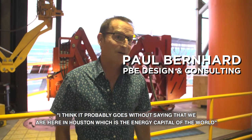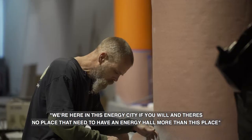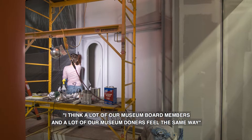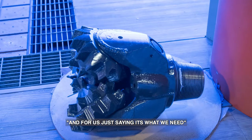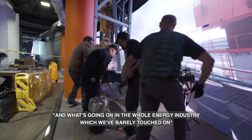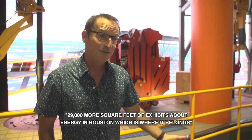We're in Houston, which is the energy capital of the world in the mind of many people, including many of the energy companies. So we're here in this energy city, and there's no place that needs to have an energy hall more than this place. A lot of our museum board members and donors feel the same way. To educate people about what's going on out in the Gulf of Mexico, a hundred miles offshore, and what's going on in the whole energy industry — which we've barely touched on standing here in just the first exhibit of the Weiss Energy Hall, which has 29,000 more square feet of exhibits about energy in Houston, which is where it belongs.